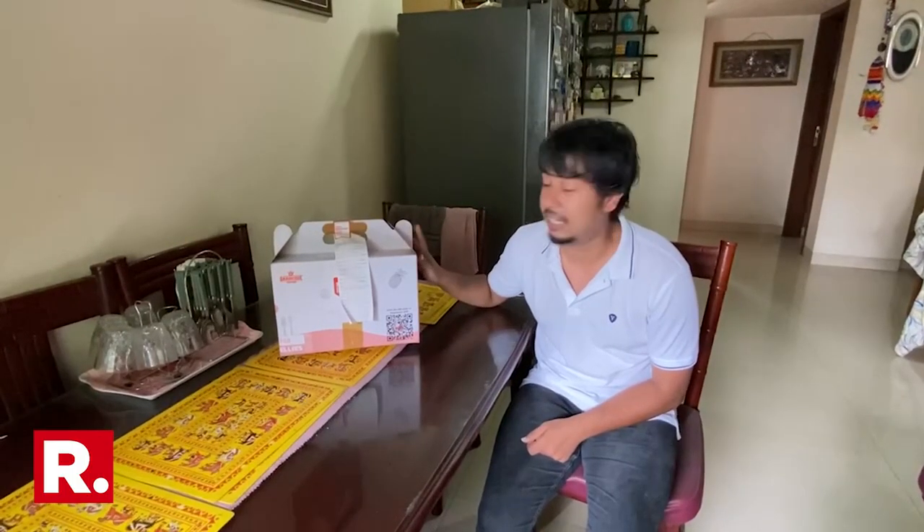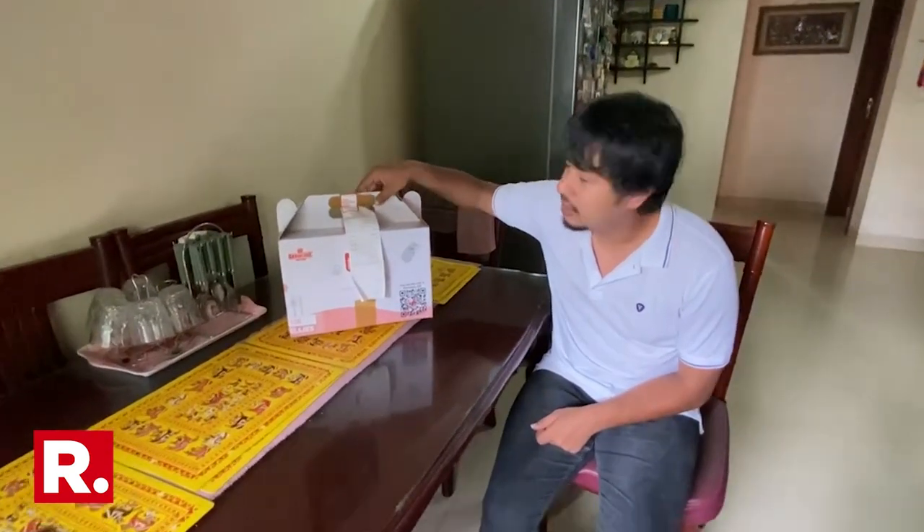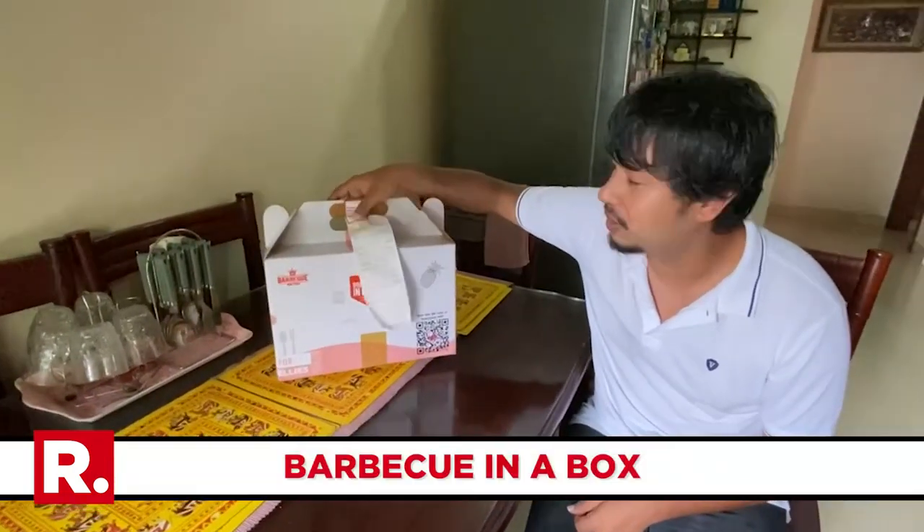So what does someone like BBQ Nation do? We have just received for delivery at our house this BBQ in a box. Like my sister described, it's like a suitcase full of food.